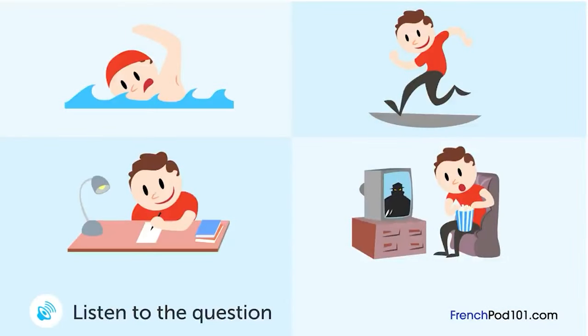Un garçon lit son journal intime. Qu'a fait le garçon en premier aujourd'hui ? Il a fait très beau aujourd'hui. Je suis allé à la piscine cet après-midi et je suis allé voir un film ce soir. J'ai aussi étudié ce matin. C'était une très bonne journée.